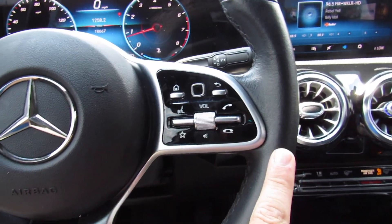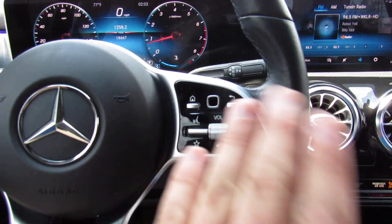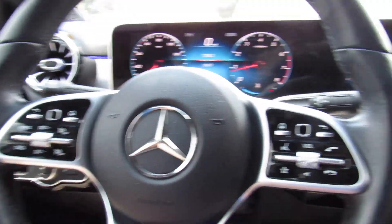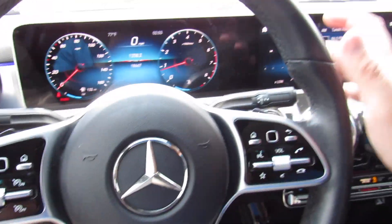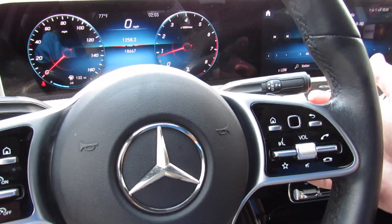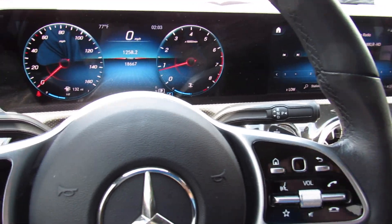Over here you have your audio system controls, and this pad which will coincide with that display. Very simple to use — once you get the hang of it, your volume, phone controls, voice commands, things like that. Then behind the wheel, of course, paddle shifters for the nine-speed auto this one is equipped with. Typical Mercedes — all the way down for drive, up for reverse, and then press on the end of the stalk for park.